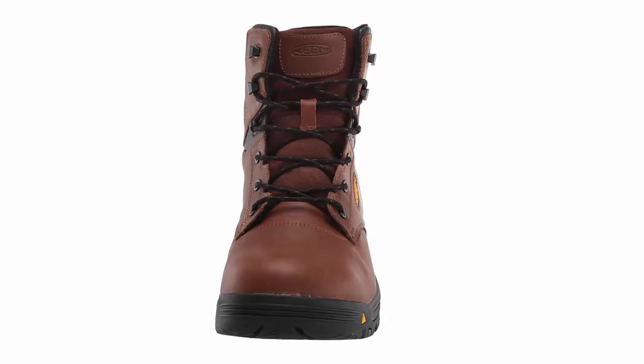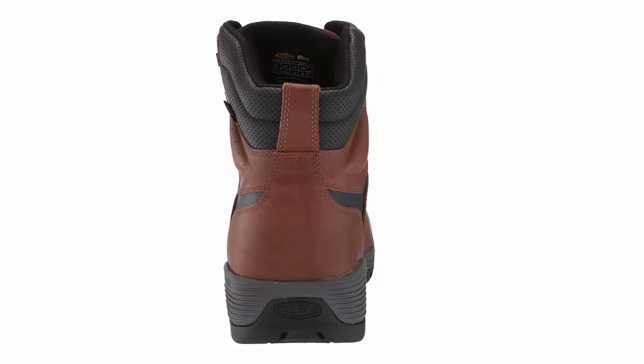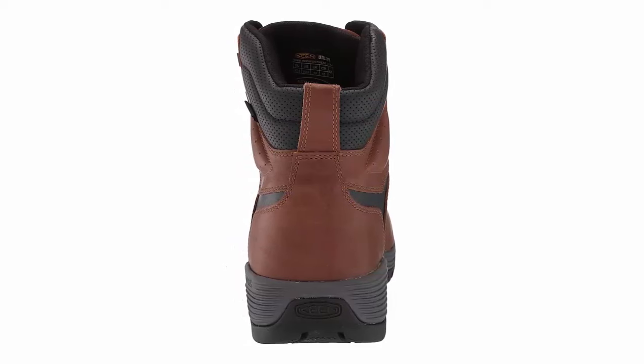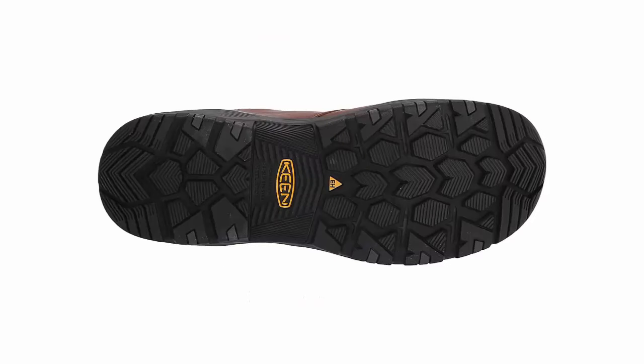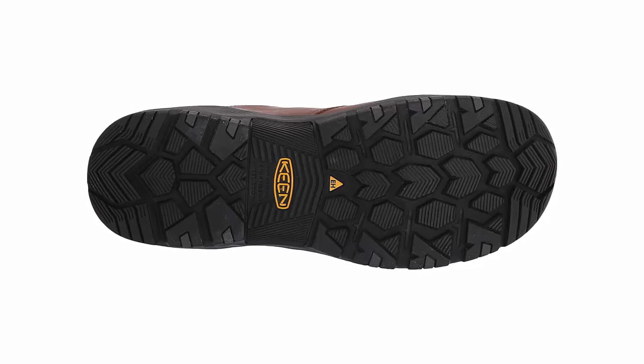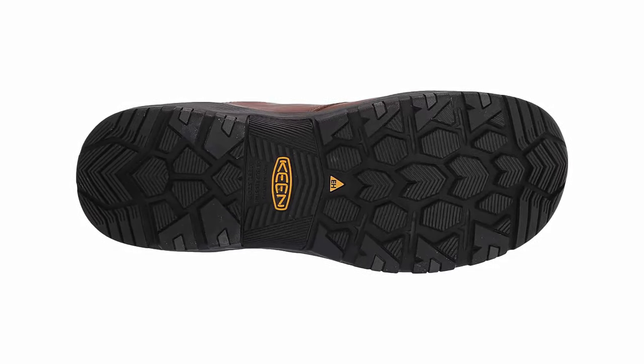While the soft toe design keeps the boots lightweight, it doesn't compromise on safety. Keen Utility prioritizes your well-being with superior slip-resistant outsoles that keep you steady on your feet, even in challenging environments. The Chicago Men's Soft Toe Boots are designed for all-day comfort — the cushioned footbed and breathable lining ensure your feet stay cozy and dry, reducing fatigue during long hours on the job.